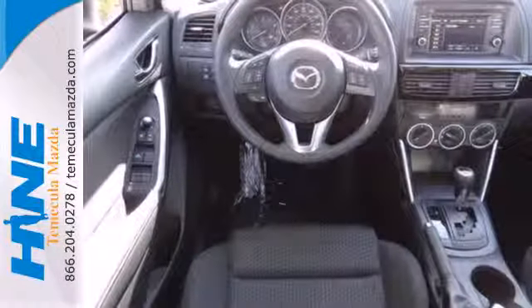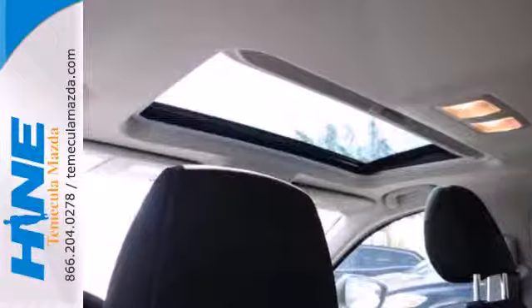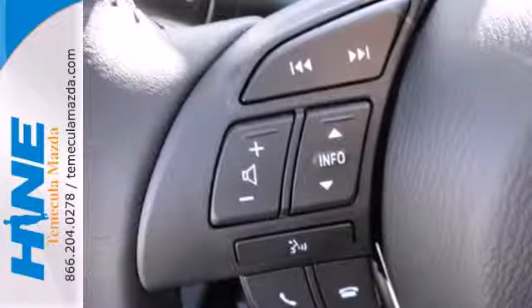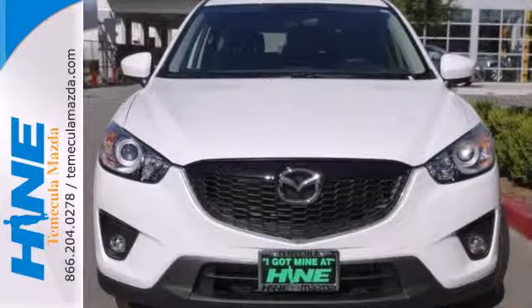Inside you can enjoy the ease of steering wheel audio controls and cruise control. Outside, the rear spoiler helps efficiency, and the turn signal indicator mirrors aid your visibility. It's everything under one roof. Take home the CX-5 today.